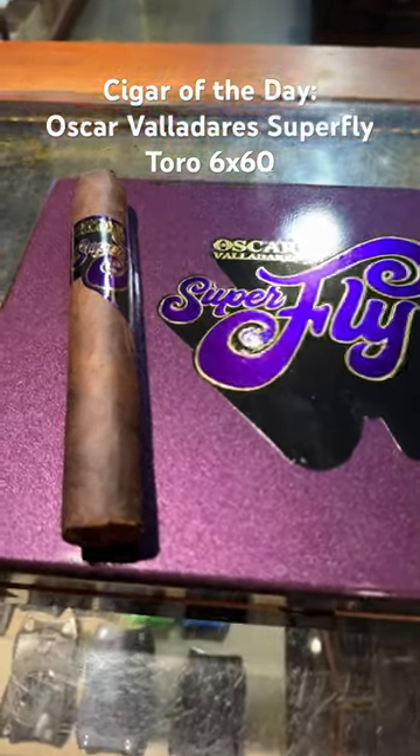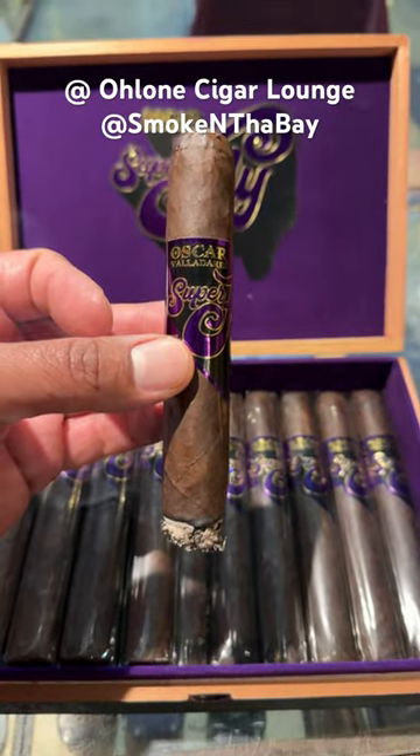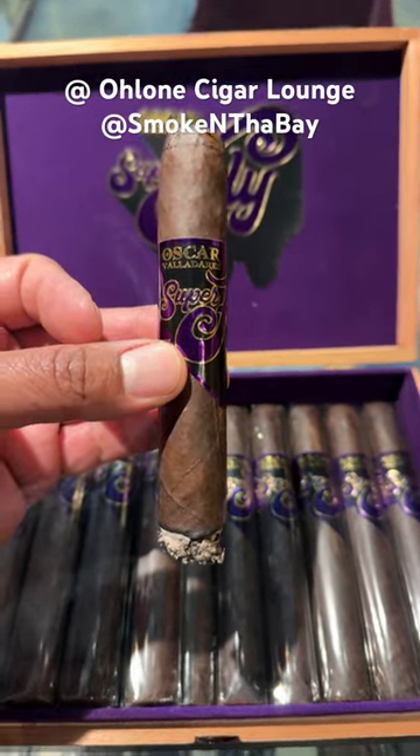Let's fire it up. In this first third, we're getting some rich chocolate notes, some leather, and some heavy earth. Very good, very sweet so far. Smooth cigar.